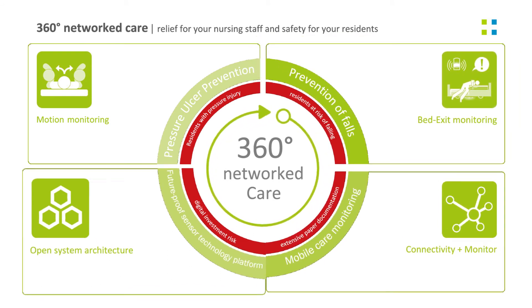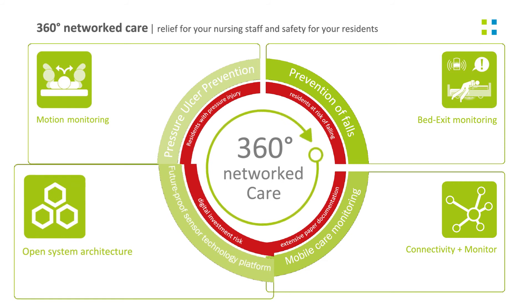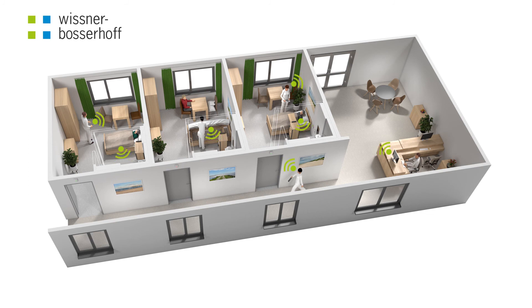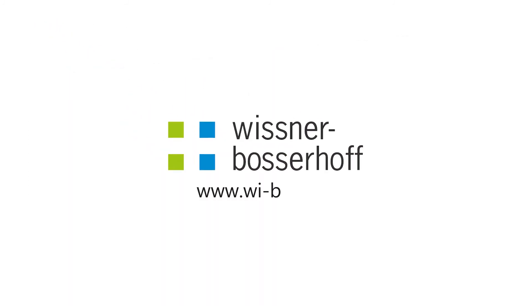Our staff will be happy to advise you on integration into your existing infrastructure. Arrange an individual consultation and visit us at wi-bo.com. The time is now for SafeSense 3.